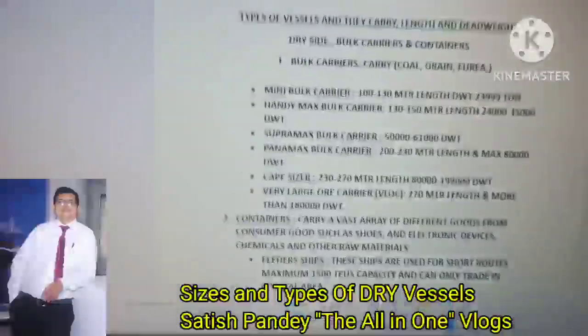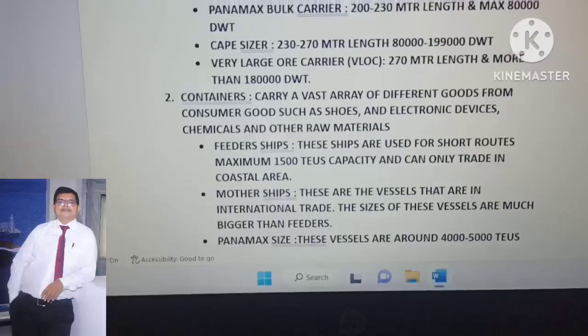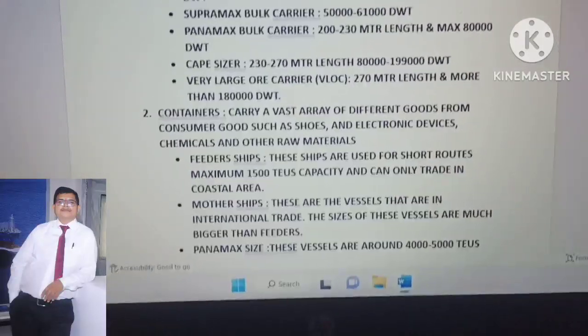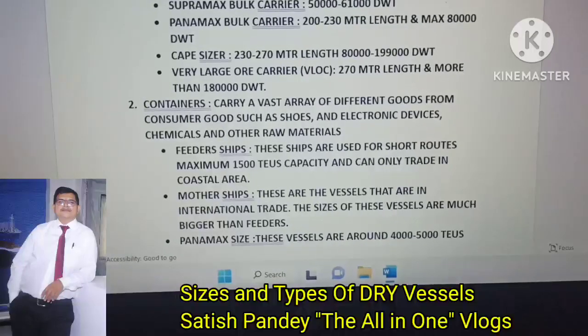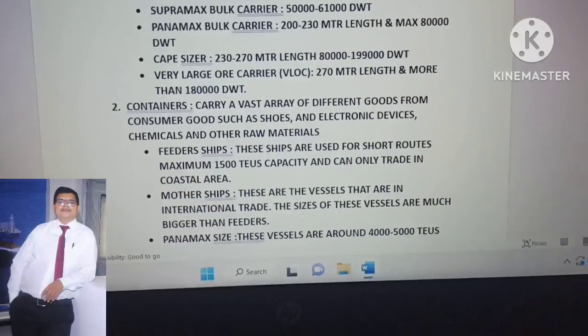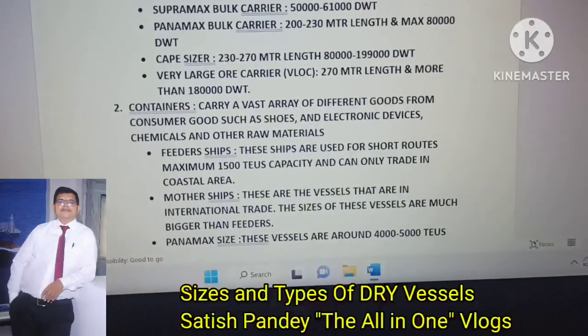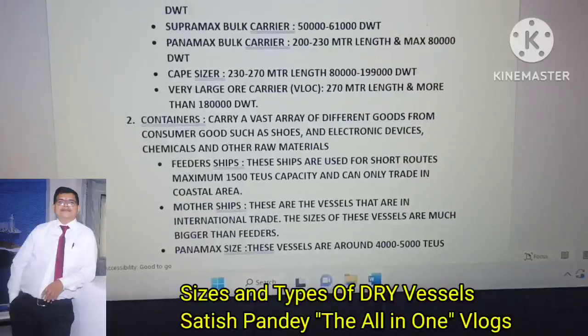Containers are also in the dry vessel category. A container ship carries a vast array of different goods — consumer goods such as shoes, electronic devices, chemicals, and other raw materials.